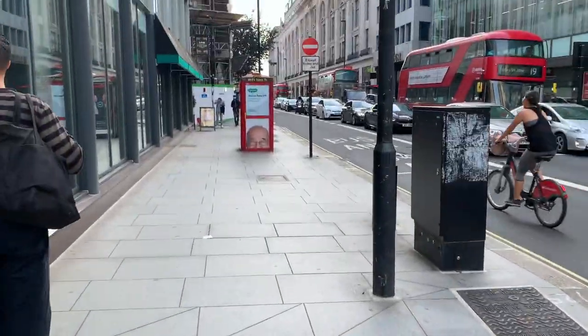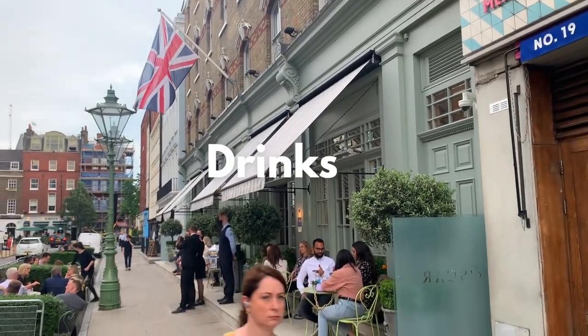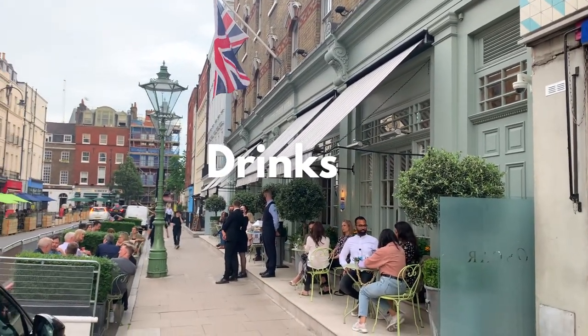Afterwards we headed back to the hotel for a quick change and then headed out for a drink. This is Oscar's bar on Charlotte Street — it was really, really nice and the cocktails were gorgeous.